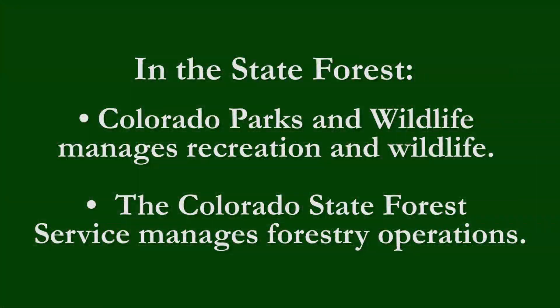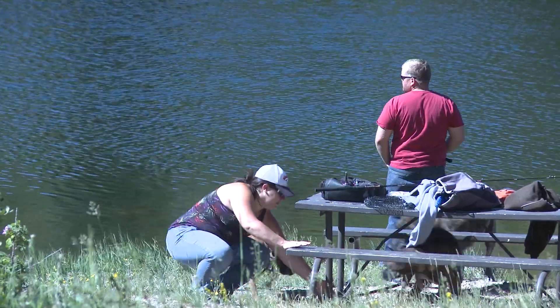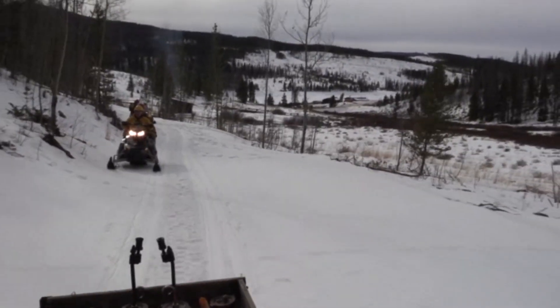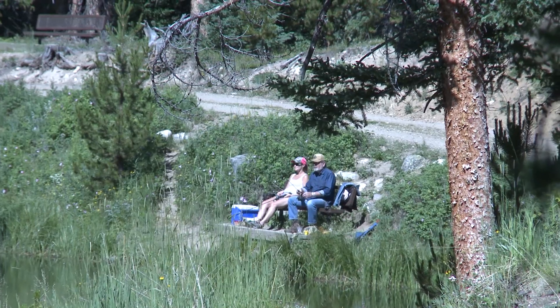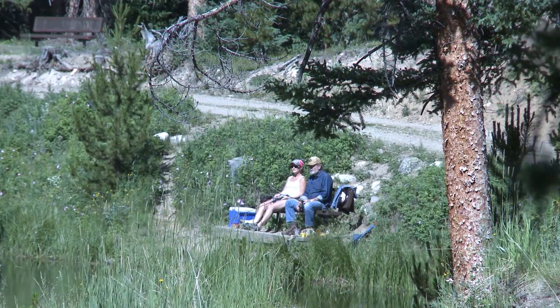In the Colorado State Forest, two entities are responsible for resource and recreation management. Colorado Parks and Wildlife manages the forest as a state park, overseeing all recreational opportunities — from active recreation such as camping, hiking, hunting, fishing, OHV operations, snowmobiling, and mountain biking, to more passive recreation like wildlife watching, bird watching, nature photography, and simply sitting and enjoying the outdoors.